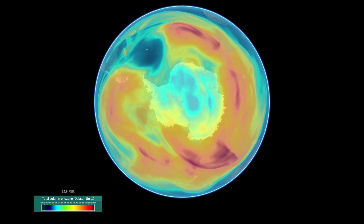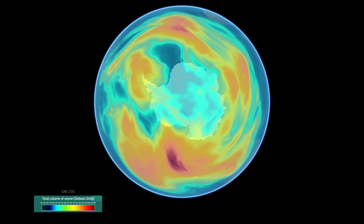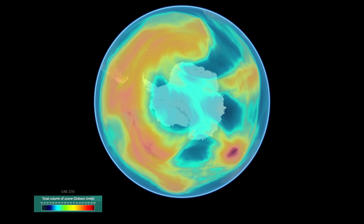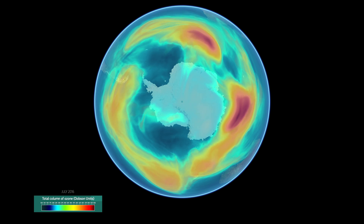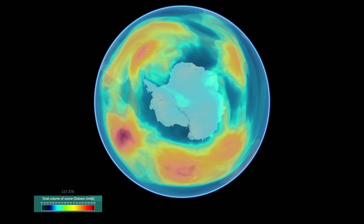However, in early July, something very peculiar happens. A hole in the ozone layer above the South Pole starts to evolve, as you can see in the video now. Indeed, this hole in the ozone layer never existed in the South Pole region in this form before mankind started industrial processing.